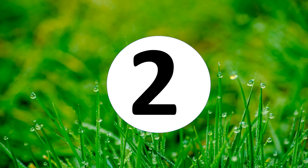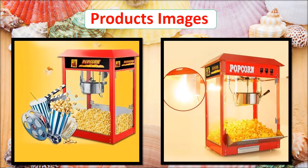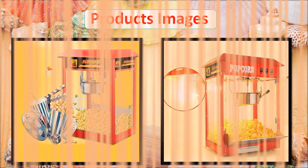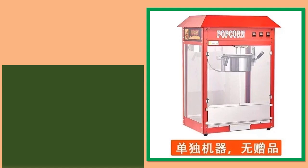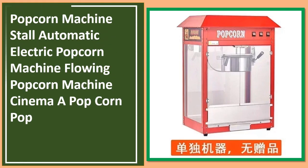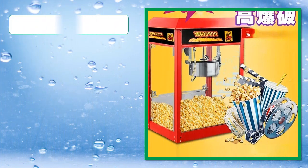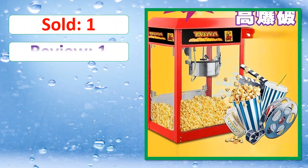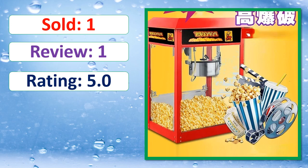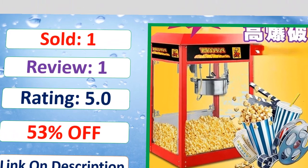At number 2. This is a best quality product. Sold, Review, Rating, Percent Off, Available in stock.